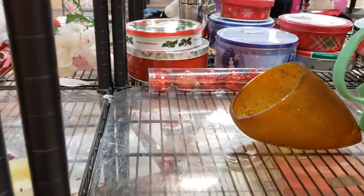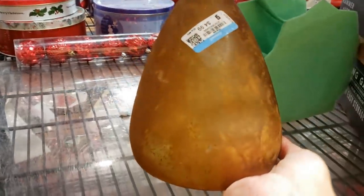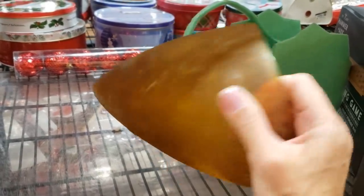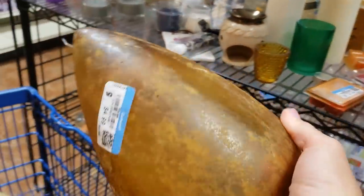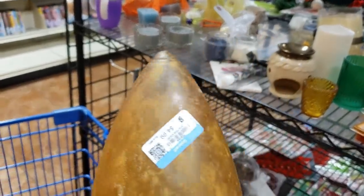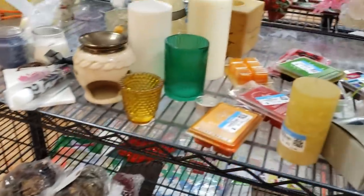Oh, look at this glass! This is the perfect thing for Danny's mushroom garden — it looks exactly like a toadstool cap, it's even got the right texture. She's going to love it. It's $4.99, let's pop it in the cart and we'll take it over to her in a minute.